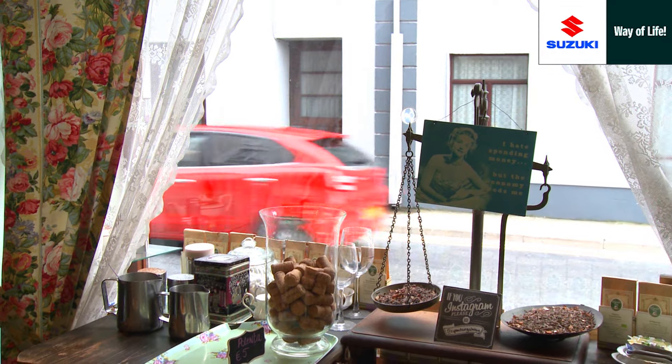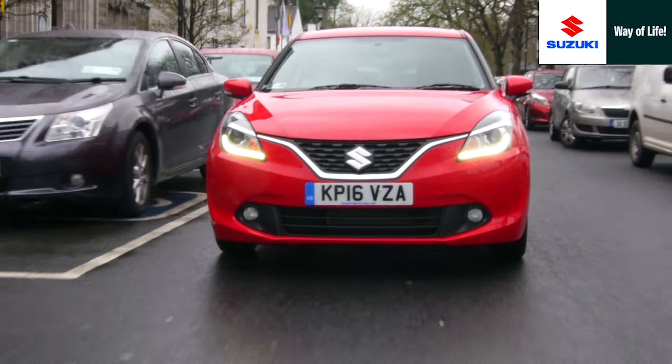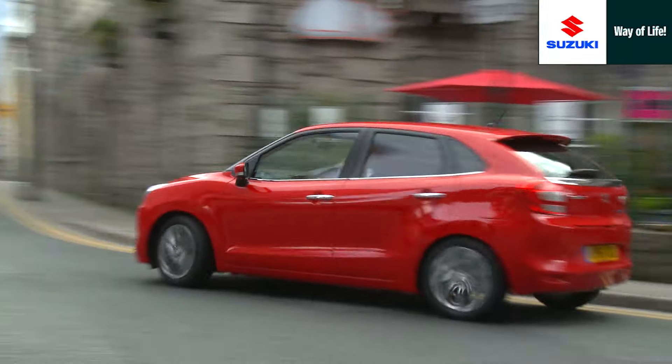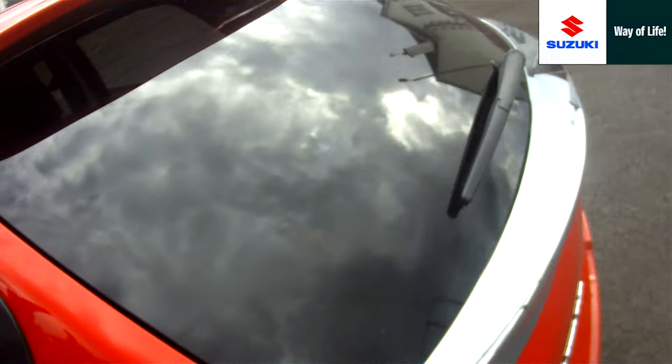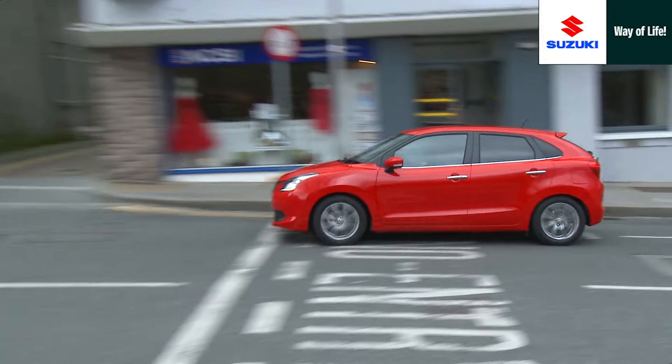Sophisticated and chic in appearance, the new Boleno's on-road presence is aided by its signature lamps. At the rear, the chrome trim strip accentuates the width and integrity of the new Boleno.